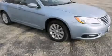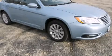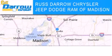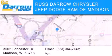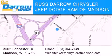Stop by today and test drive this automobile for yourself. Chrysler Jeep Dodge Ram of Madison is located at 3502 Lancaster Drive in Madison. Our goal is to exceed all of your expectations to ensure that you'll return for future visits. Experience the Darrow difference.